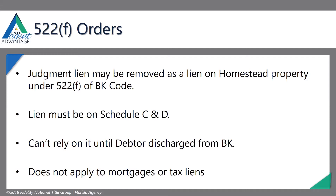We can't rely on the 522F order until the debtor is discharged from bankruptcy. If it's somewhere during the bankruptcy proceeding and a 522F order is done, we can't just say we're good to go and ignore this judgment lien. It does not apply to mortgages or tax liens. Property tax liens, water, sewer, utilities — all of that runs with the property. You can't get rid of it because of bankruptcy.